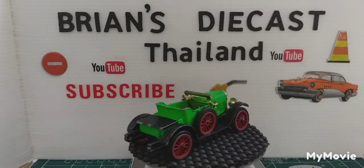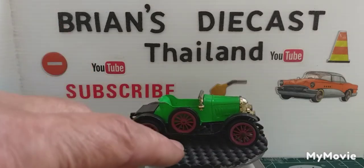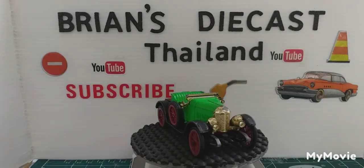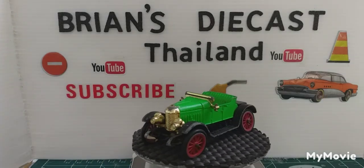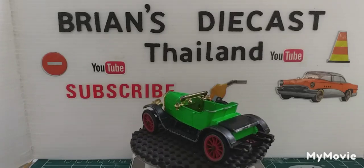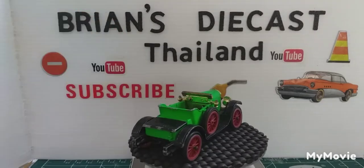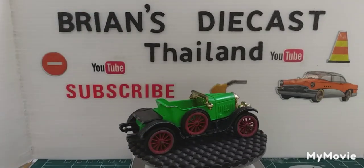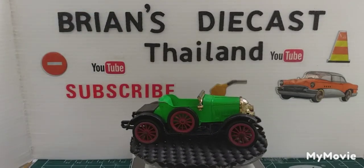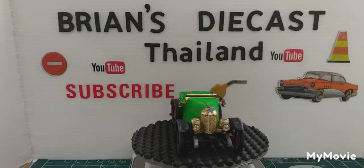It originally came with two little figures, but then shortly after that they added an extra one, so it came with three figures: a driver playing the mouth organ, a passenger playing a guitar, and a third little figure just sat on the back playing a guitar.